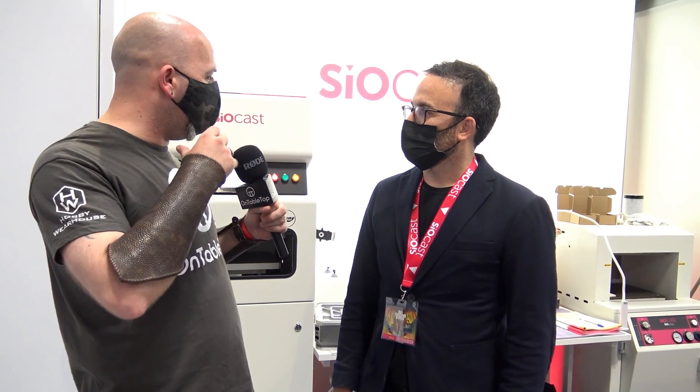Hello everybody, I am back at UK Games Expo 2021 and I have come to the SEOcast booth to have a look at what could possibly be the future of our industry. I am joined by Ferran. And we are going to have a look at their new way of creating miniatures. So Ferran, can you take us through exactly what you guys do?